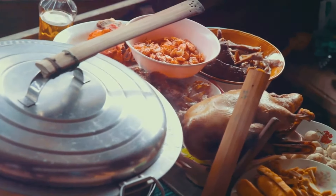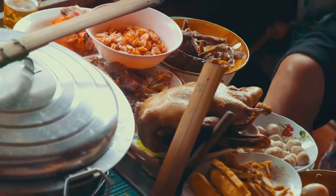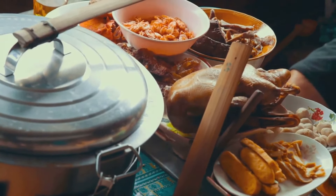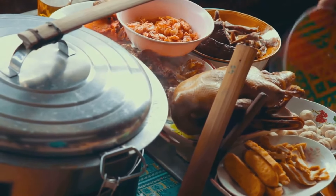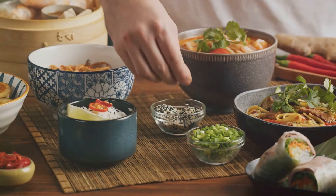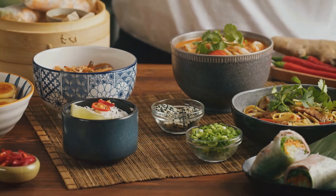If there's one place that encapsulates the city's food culture, it's the Hawker Centres — a bustling hub of food stalls, each serving up a different cuisine. Here you'll find Indian roti prata flipping in the air, Malay satay grilling on open flames, and Chinese dim sum steaming in bamboo baskets.